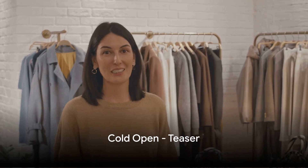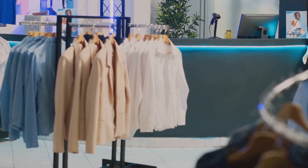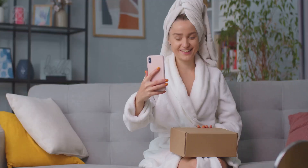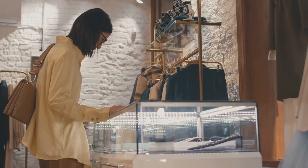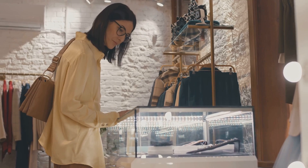Imagine the thrill of unboxing a box filled with luxury items, the smell of new designer jackets, the touch of elegant dresses, and the scent of high-end perfumes. This isn't just any unboxing. This is a journey into the heart of luxury, a tantalizing peek into a world of designer splendor.